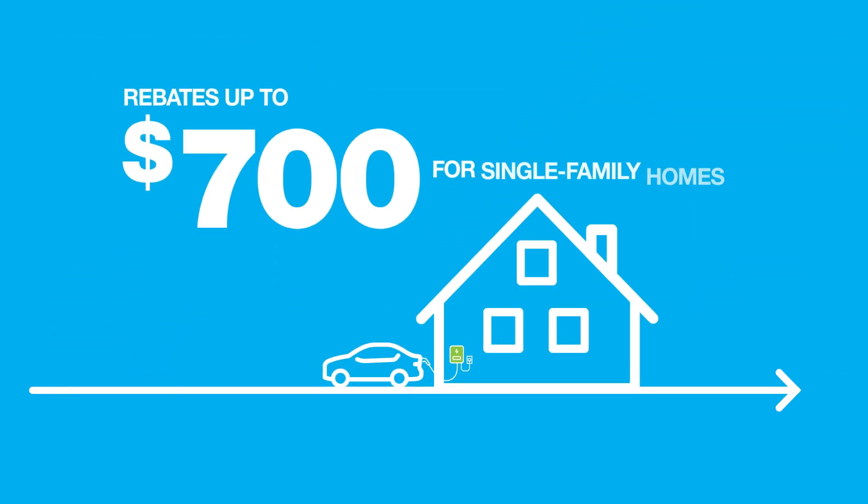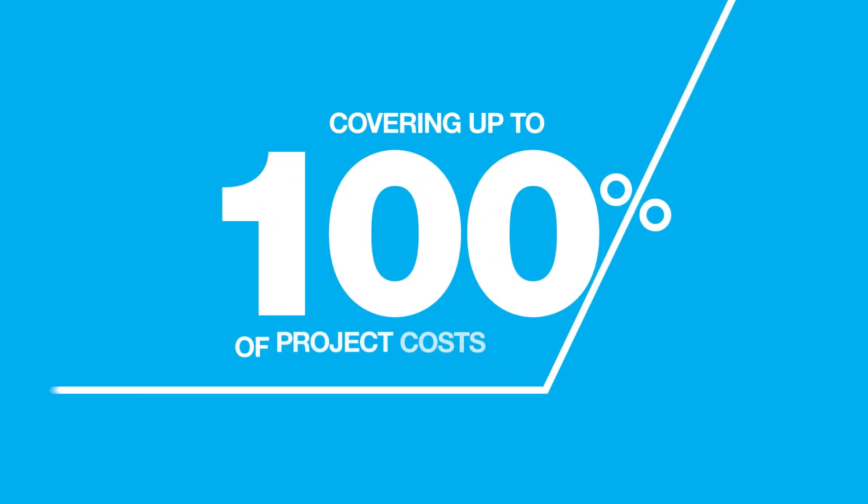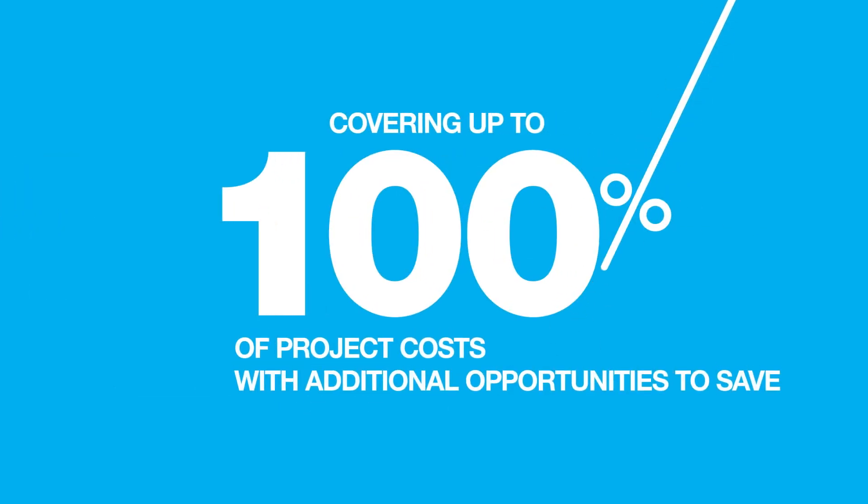To make an upgrade project like this more affordable, we're offering rebates to help cover up to 100% of project costs, along with additional opportunities to save.